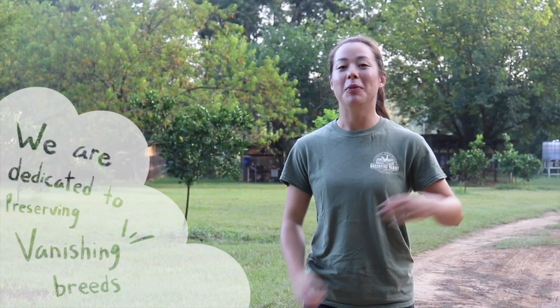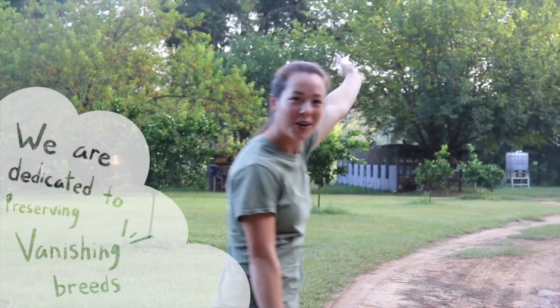Hi everyone, my name is Jessica. I am the production manager here at Green Fire Farms, a rare and exotic small chicken farm located in North Florida. Today I'm going to be showing you around — we're going to go check out what happens here at Green Fire Farms, so let's get started.